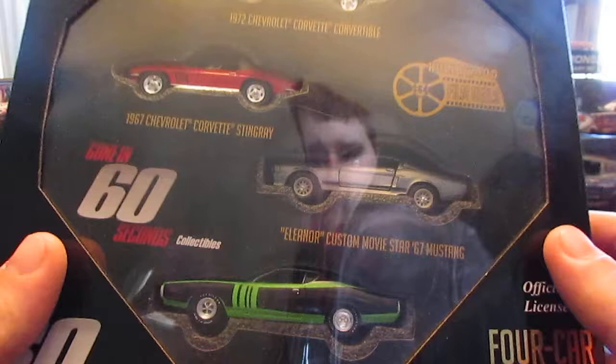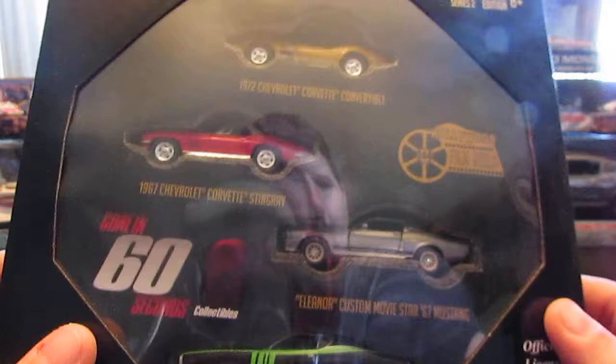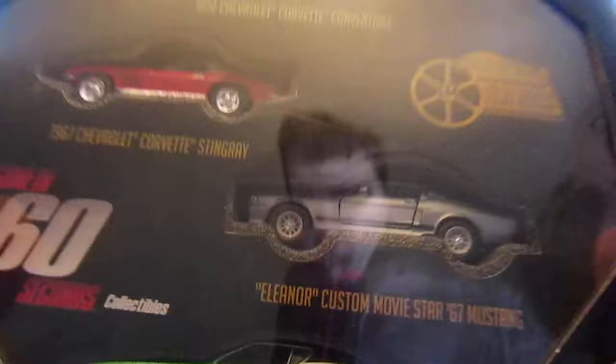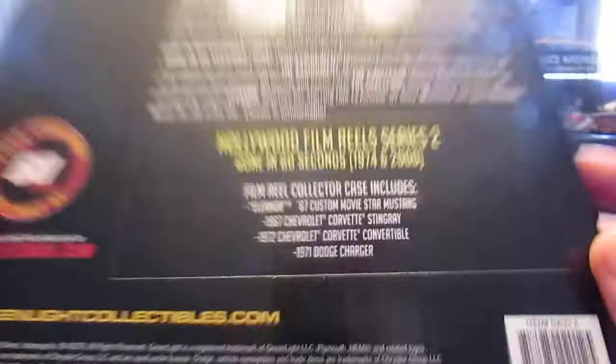This was definitely one of my grail pieces when it came out. I got it for my birthday, with pretty much my own money, and I absolutely love this set. It's got the Dodge Charger, Eleanor, the Corvette Stingray, and the other Corvette convertible. I just got it at Toys R Us — no really special story to it, but it's pretty cool. It's a very cool set. That's one of my definite favorite Greenlight pieces I have.